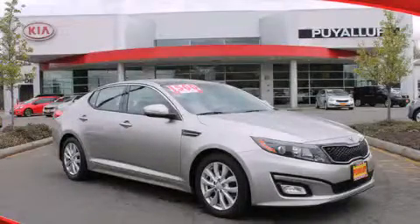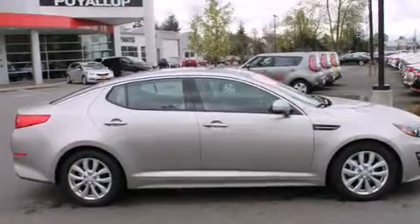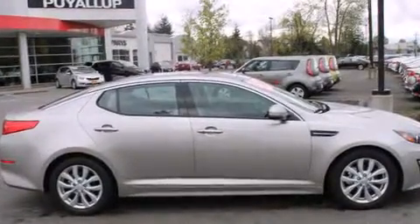This is a brand new 2014 Kia Optima. It has a 2.4 liter 4-cylinder engine and a 6-speed automatic transmission.